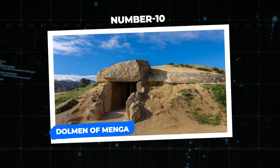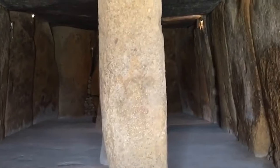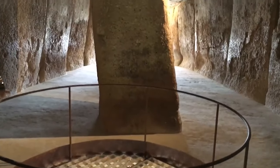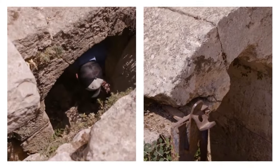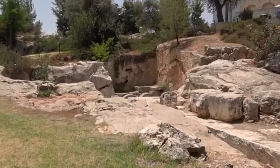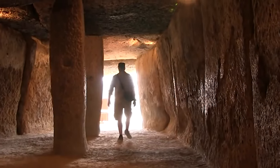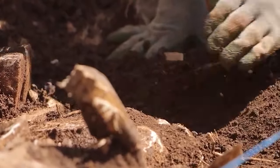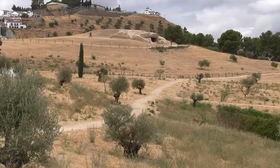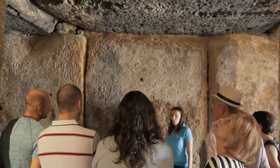Number 10: Dolmen of Menga. Found in Málaga, Spain, the Dolmen of Menga is believed to have been the world's most ancient burial ground. It consists of 12 stone structures, with the largest weighing approximately 200 tons. It is a long barrow with channels running through it, leading to a deep well at the chamber's bottom. This well features star and cross engravings, leading archaeologists to believe the site was considered holy by ancient settlers. They now know the structure was built first, and then soil was collected along the sides and atop it to make it appear like a hill — an amazing feat for ancient civilizations, and considered the oldest megalithic structure in all of Europe.